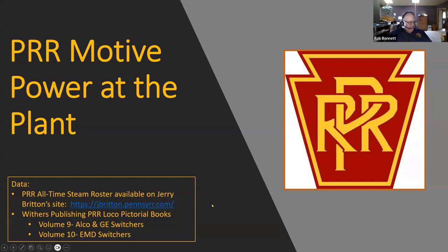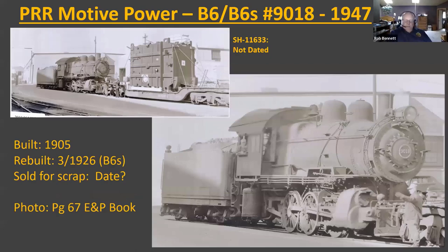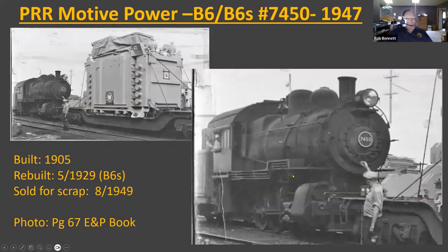I got a lot of information from Jerry Brighton's site, which is excellent for Pennsylvania Railroad data. Here's PRR B6 number 9097 — the upper left is an actual photograph at the plant. Photos marked 'SH' are actual Sharon photographs from the Mercer County Museum. The right-hand side shows the same locomotive type but not at the plant. They used the B6 and B6s at the plant. Here's another B6s at the plant — Clark Avenue is right behind the tender on this engine.